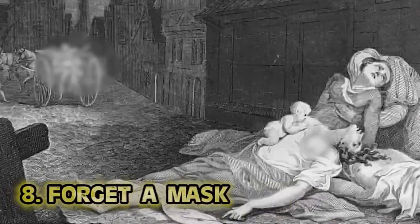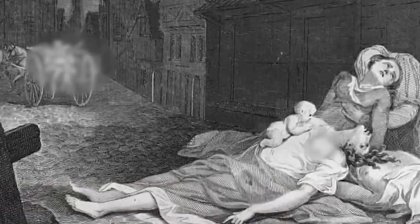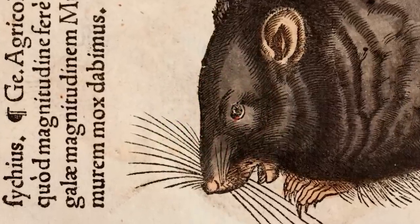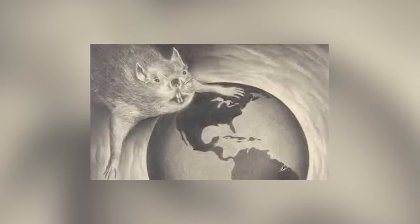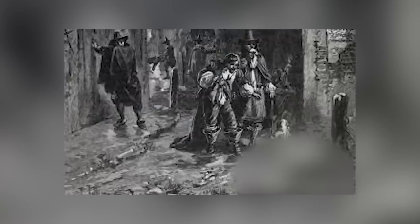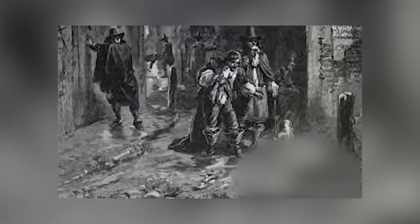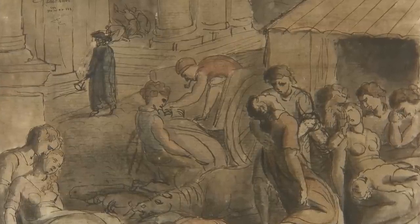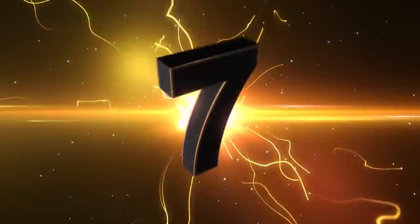Number eight: forget a mask. The plague made a mark on humanity in the Middle Ages — they didn't wear a mask and social distance. When Europeans were hit with the Black Death in 1348, fleas carried by rats were mostly to blame. Around one-third of the population was killed and it was easily contracted. Life expectancy in the late 14th century was 20 years old because of this. There was little to no knowledge about germs or how they were spreading, so there'd be bodies lying everywhere and people dumping waste out of windows.